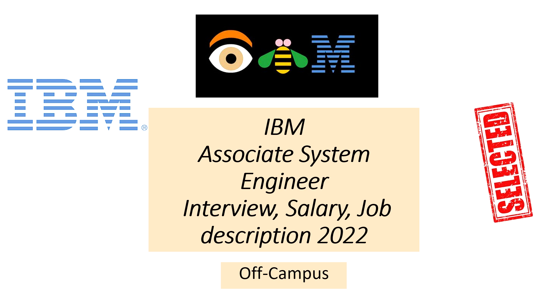Hi guys, welcome to TechGeek. Talking about the recent placements that are happening, IBM is hiring associate system engineers in bulk. If you go and check the IBM careers page, you will find that in multiple cities these associate system engineer jobs are there, and for freshers this is a very good beginning.